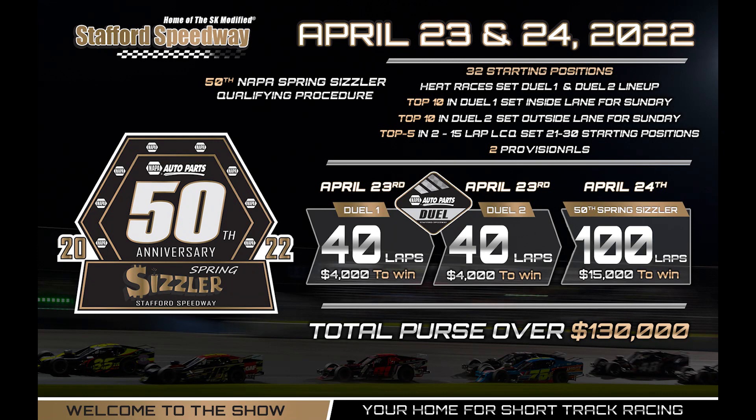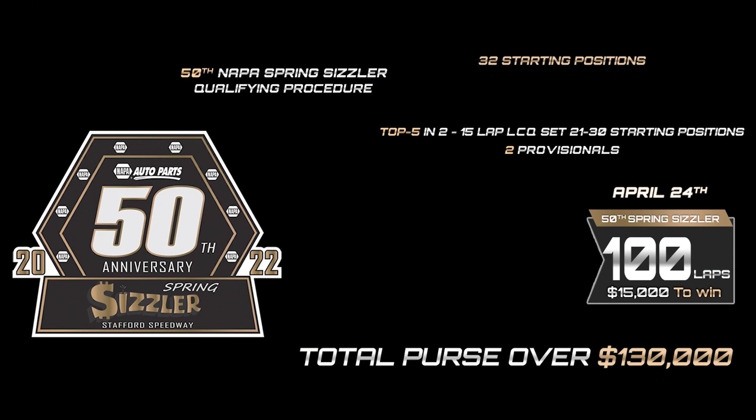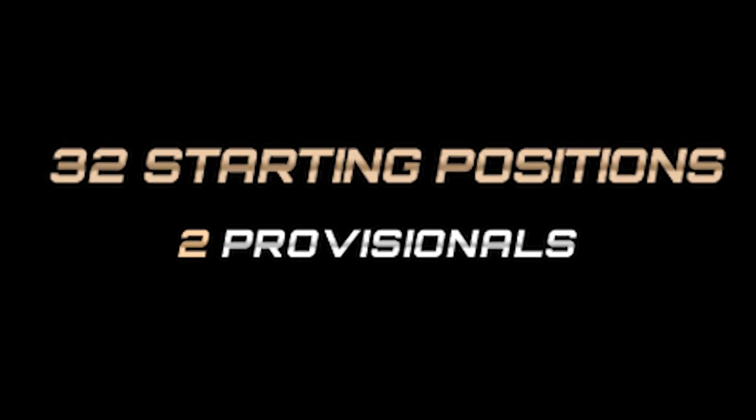On Sunday, all drivers not yet qualified for the Napa Spring Sizzler will compete in two 15-lap last-chance qualifiers. The top five in each will transfer and fill starting spots 21 to 30. Two provisional starters will round out the 32-car starting field.